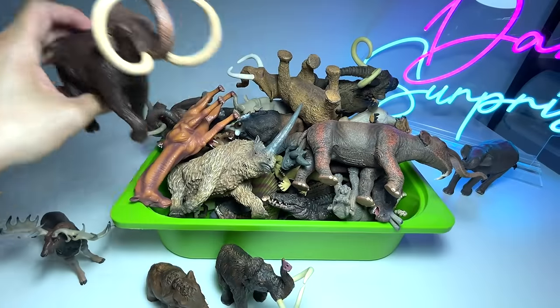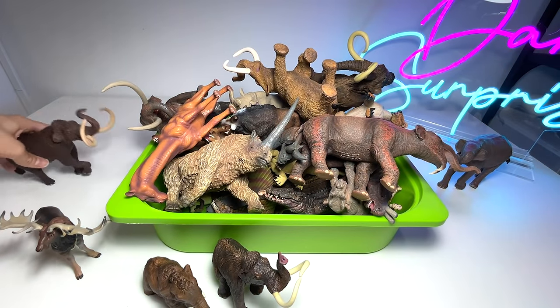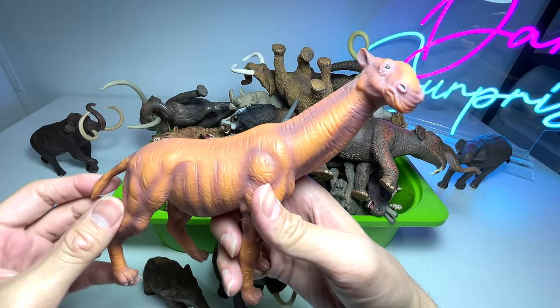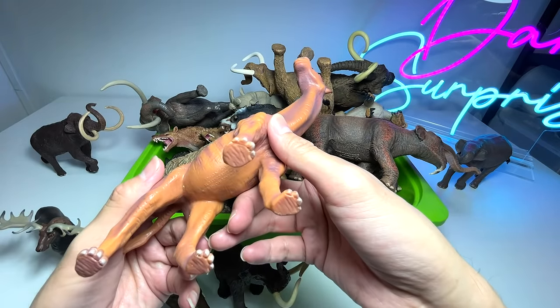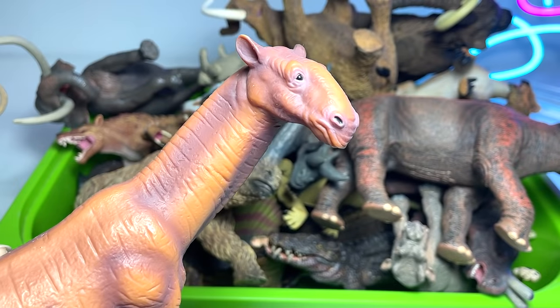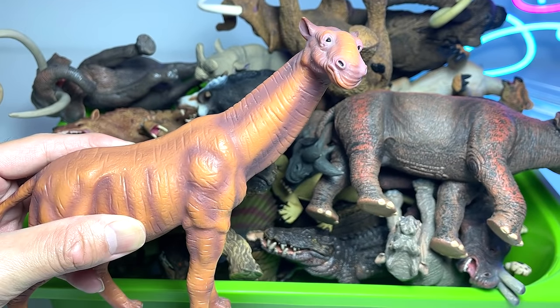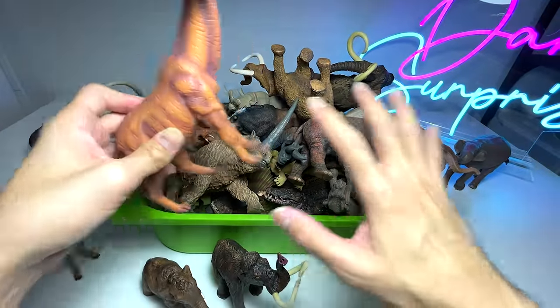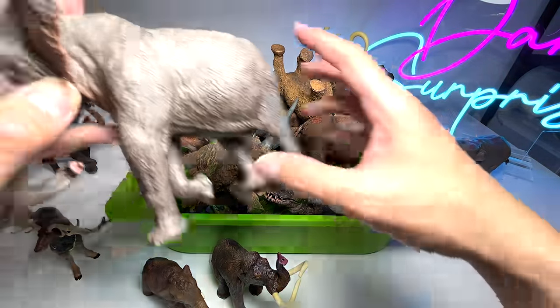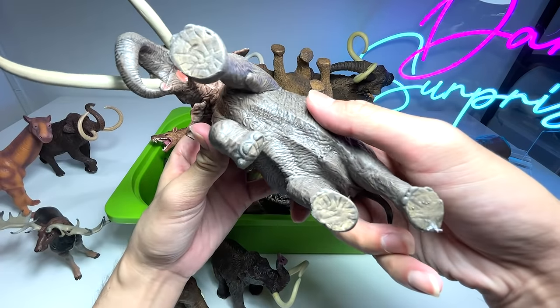Next we have an animal that looks like a giraffe — this is actually known as a Paraceratherium. It looks very weird when it comes to the face, but it definitely looks like a giraffe. All these animals right here are actually extinct.